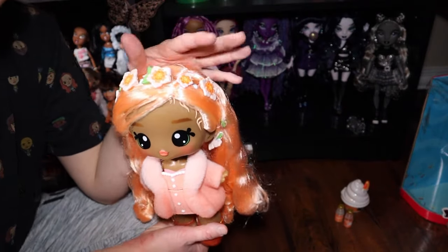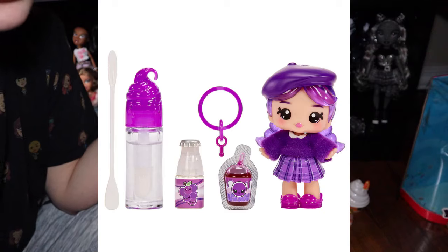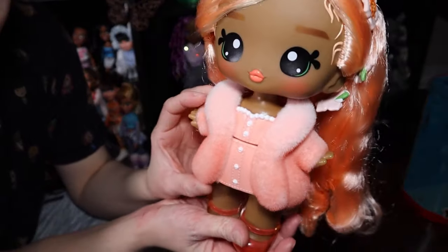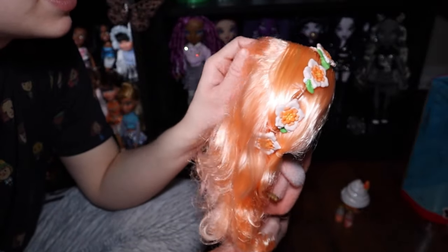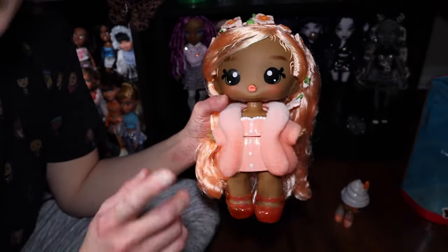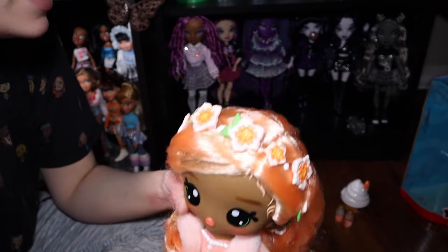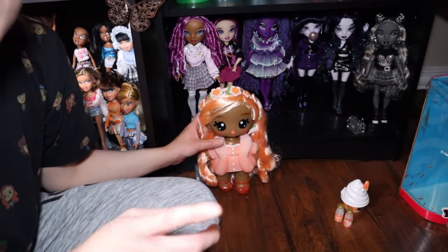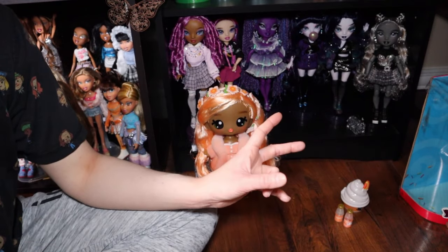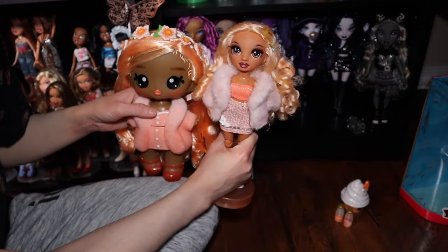The dolls are cute though — I'll give them that. They're not super articulated and have kind of molded-on clothes, but the hair is good quality even if it's not super soft. As for overall value — I paid 36 Canadian dollars. Her price keeps going up on Amazon, currently 38, and the other dolls were originally 32. For size comparison, this is a Rainbow High and this is a Yummy Land — they're not as tall, just bigger overall.